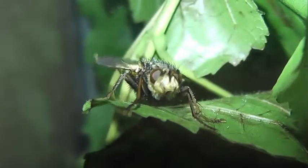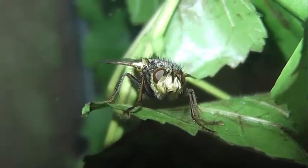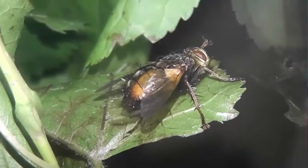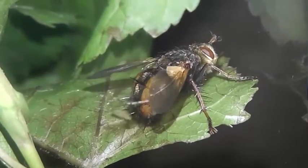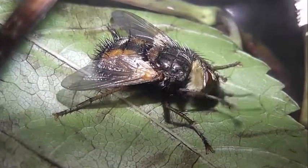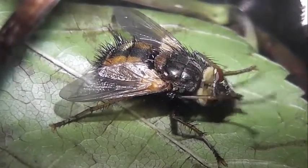Тахины, или ежемухи – многочисленное семейство насекомых из подотряда короткоусых двукрылых, распространённых повсеместно. В него включают 8547 известных видов. Личинки большинства видов – внутренние паразитоиды насекомых. Длина тела представителей семейства – от 3 до 20 мм. Тело покрыто щетинками, отсюда второе название семейства – ежемухи.